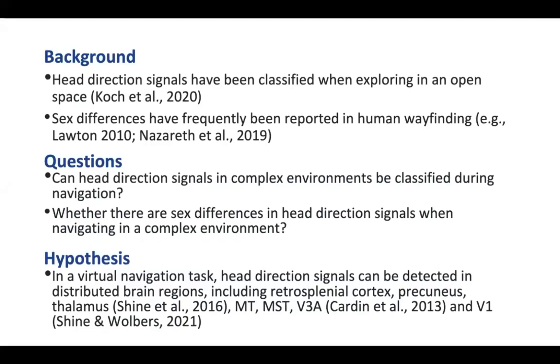Previous researchers have used patterns of brain activity to successfully predict the head direction a person is facing when exploring in an open space — an analysis called classification. Whether head direction signals can be classified in the brain when exploring in a complex environment remains a question. Further, sex differences have frequently been reported in human wayfinding, and we wondered whether there are sex differences in head direction signals when navigating in a complex environment.